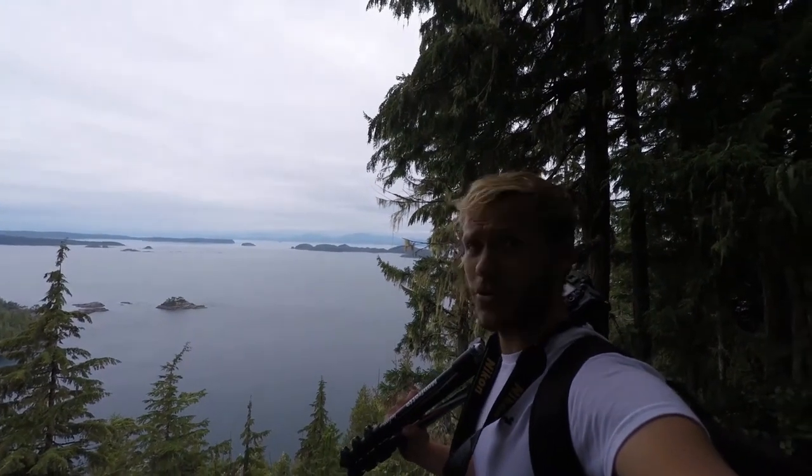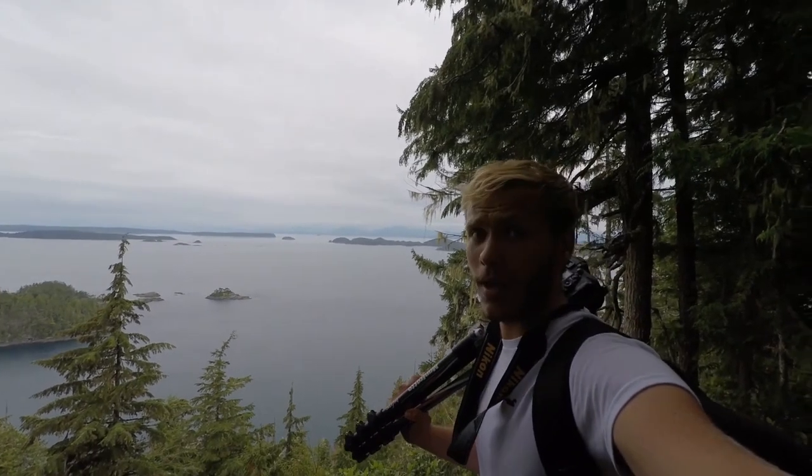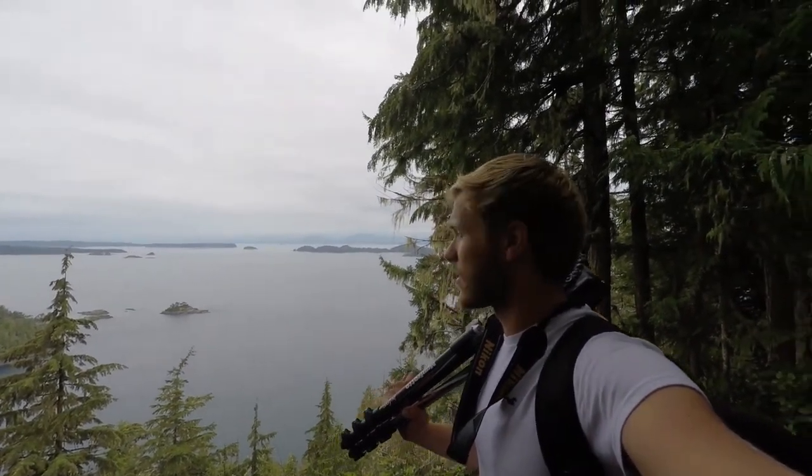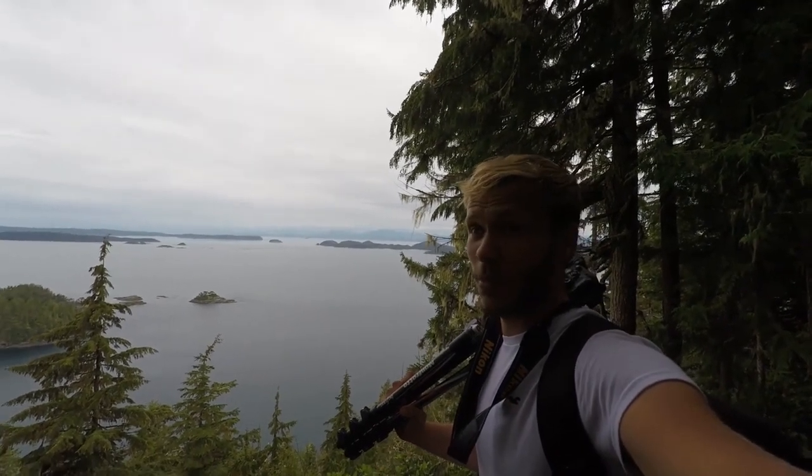So we've got the Johnston Strait just right below us now. Prime habitat for a whole host of marine wildlife and eagles and ravens. Prime orca territory. So fingers crossed at some point we'll catch up with them.